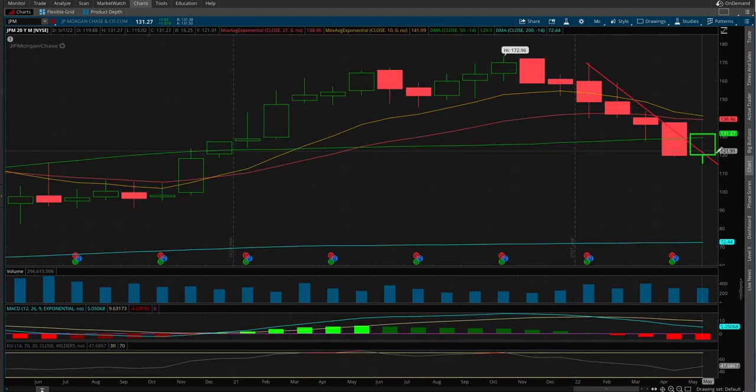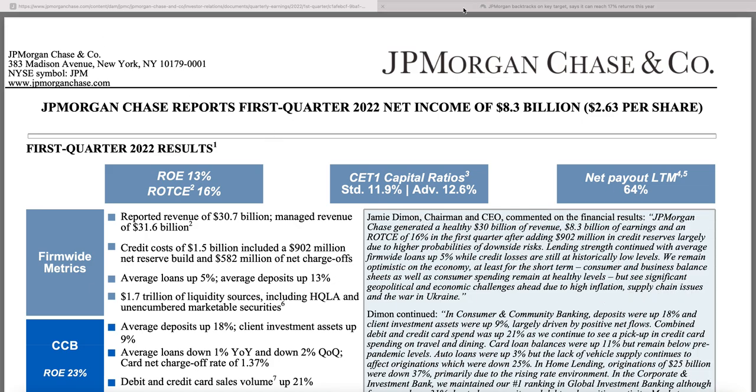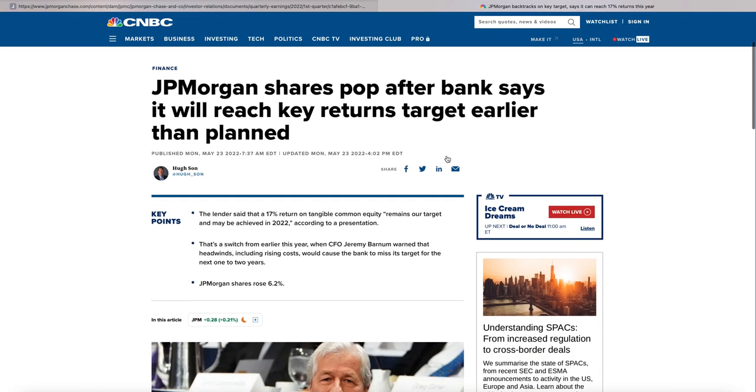On the monthly timeframe, the monthly candle closes tomorrow for all these stocks, and JP Morgan is putting in an inside month — a month of consolidation — but we have officially broken this downtrend. The MACD still doesn't look great on the monthly, but I'm going to show you in the earnings report why you have a lot to be bullish about. Now let's start with why we moved last week.